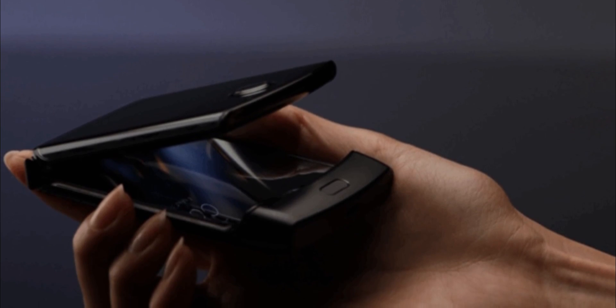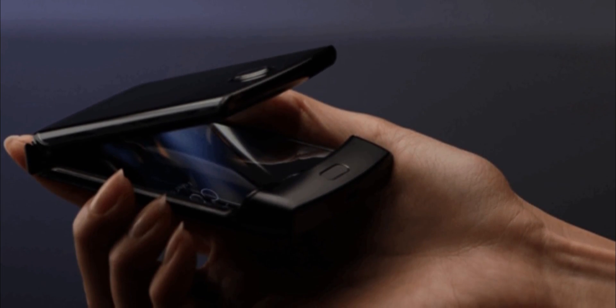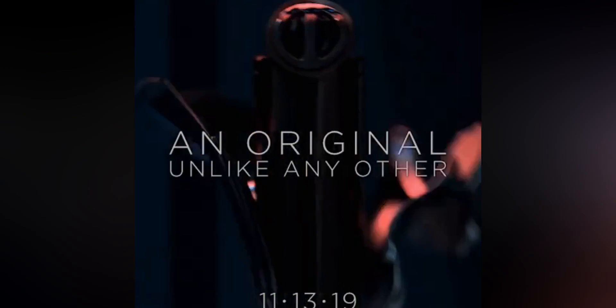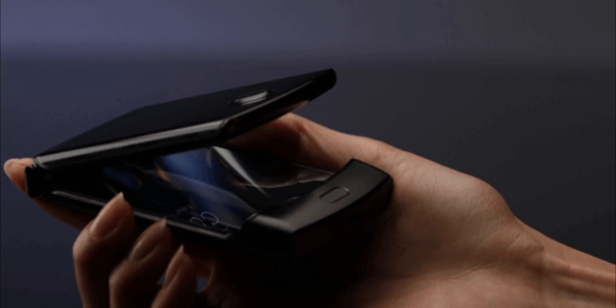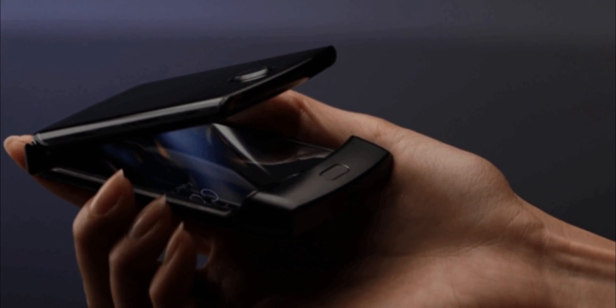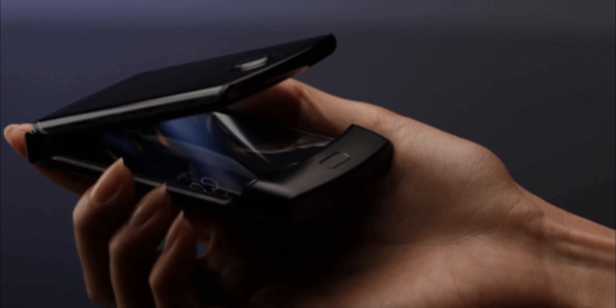Today we have a first live image of the handset giving us an idea of what to expect when it finally goes official on Wednesday, November 15th. At first glance, it looks exactly like the device that Motorola unveiled 15 years ago, but there are noticeable and significant changes. First, it will have a single vertical display of 6.2 inches that will fold from the center, facilitated by two hinges at either side, much like the original RAZR's mechanism. The chin is smaller this time and houses a fingerprint scanner.